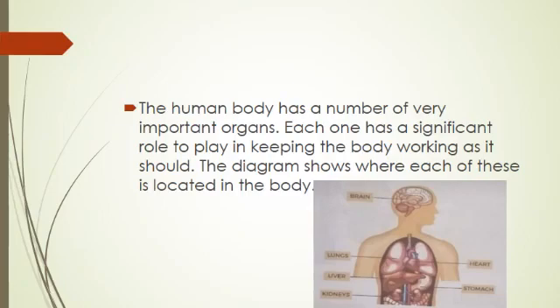The major organs shown in the diagram are: the brain, lungs, liver, kidney, heart, and stomach.